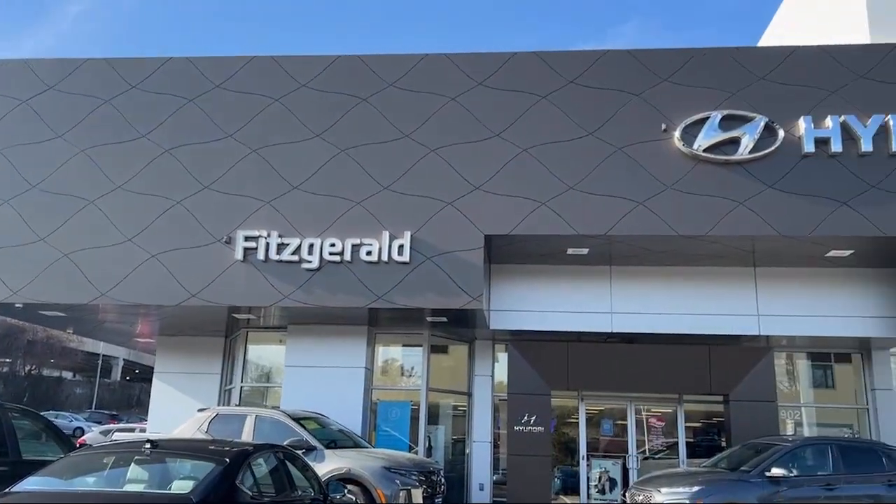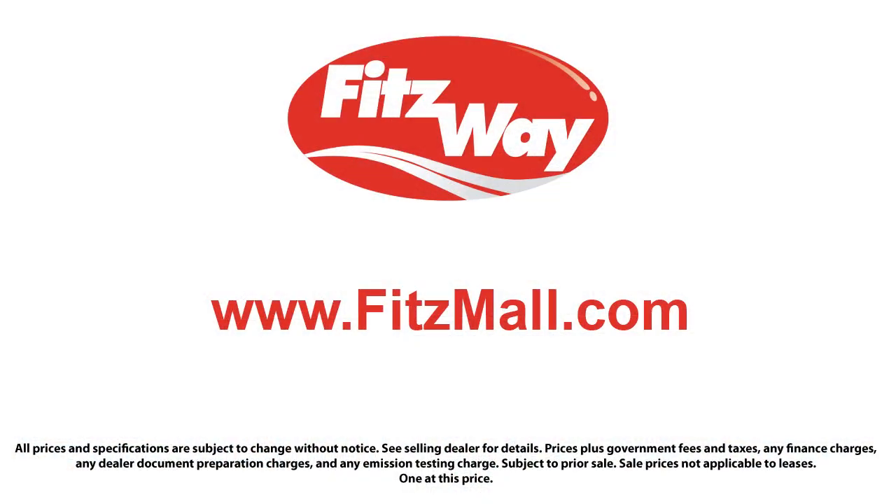So you'll know as much about the vehicle as we do. Fitzgerald Auto Malls is the first and only auto dealer group in North America to have achieved the ISO certification.